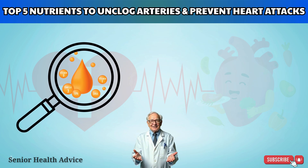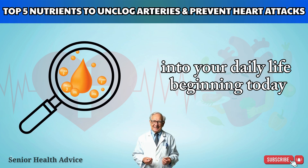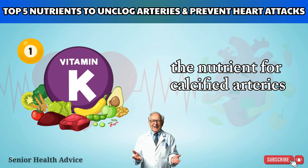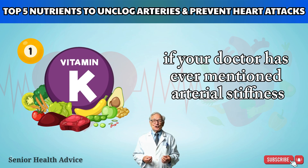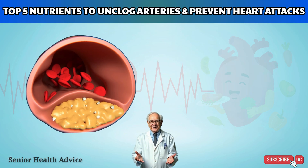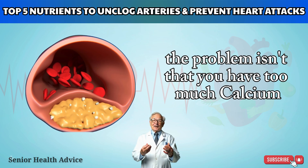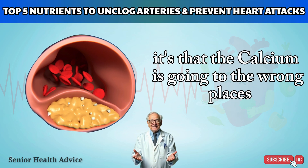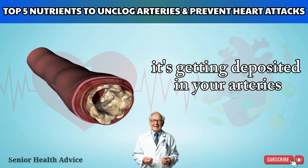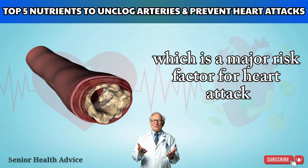Let's break down each nutrient, understand how it works, and explore how you can start incorporating it into your daily life beginning today. Nutrient #1: Vitamin K2 — The Nutrient for Calcified Arteries. If your doctor has ever mentioned arterial stiffness, or you've been told you have a high calcium score, this is the nutrient you need to pay the most attention to. The problem isn't that you have too much calcium — it's that calcium is going to the wrong places. Instead of strengthening your bones, it's getting deposited in your arteries, leading to calcification, a major risk factor for heart attack.